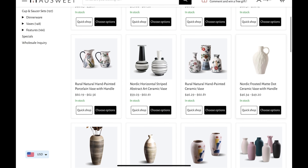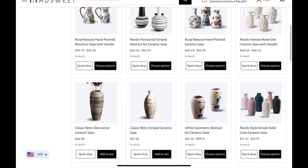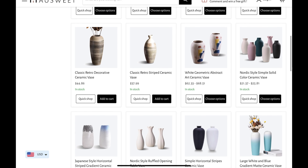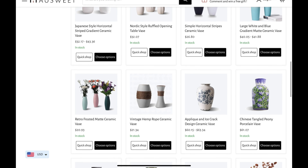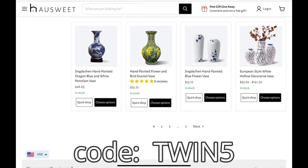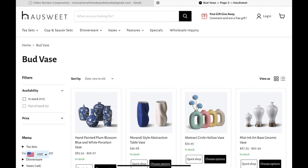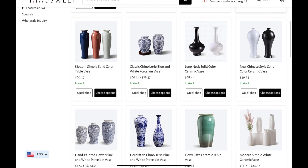There are just simply too many beautiful decor items to share with you in this video. We will have Shonda's tea set as well as the website link and a discount code. Friends of the Twins, Hausweet is offering you a 5% discount on your purchases. Everything will be linked in the description box below.